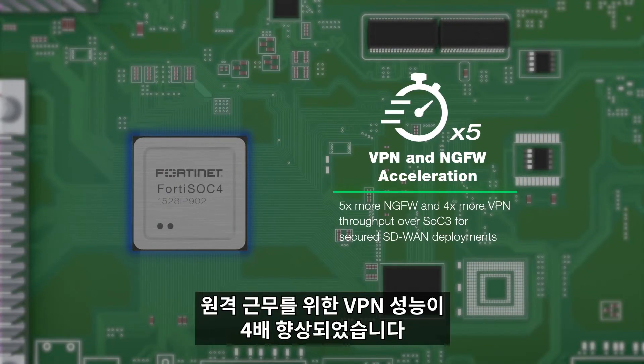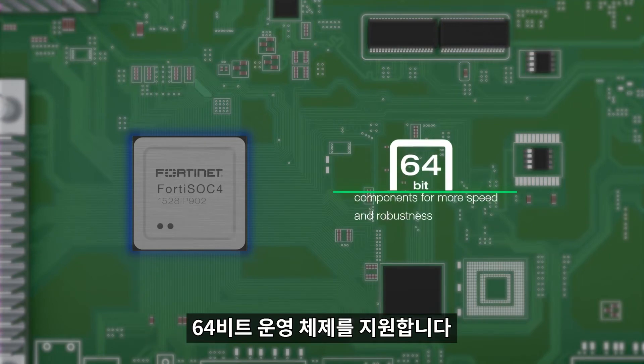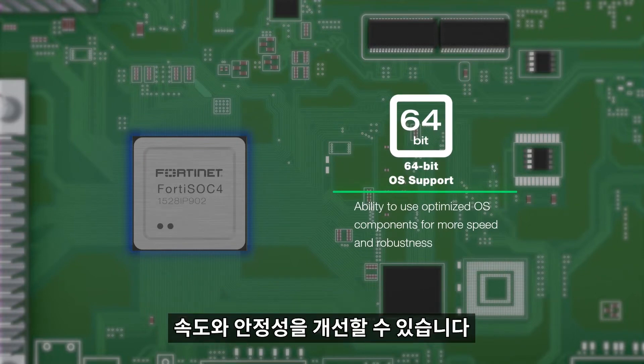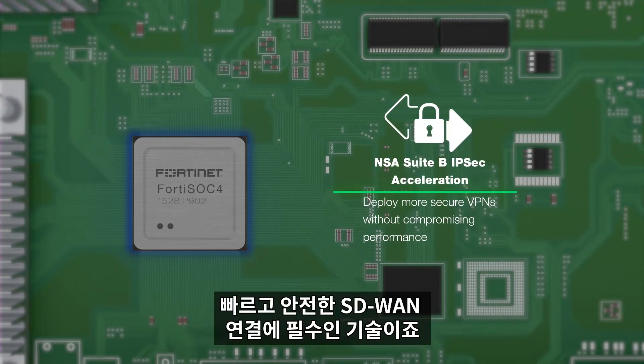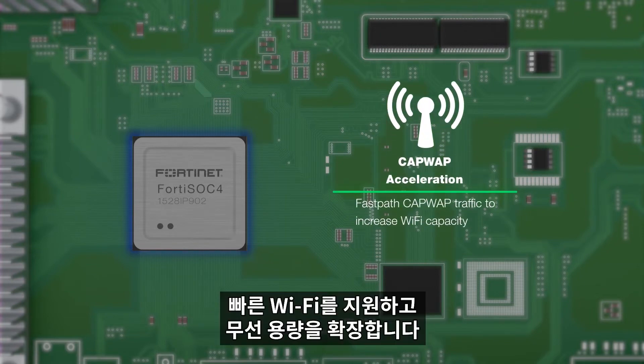Four times more VPN performance for teleworking. Support for 64-bit operating systems, which allows desktop models to use optimized OS components in order to be faster and more robust. Support for NSA Suite B IPsec acceleration, which is necessary for fast and secure SD-WAN connections. And support for CAPWAP acceleration, to power speedy Wi-Fi and expand wireless capacity.